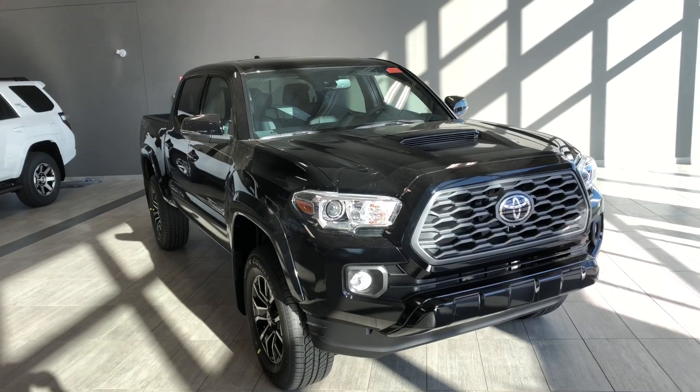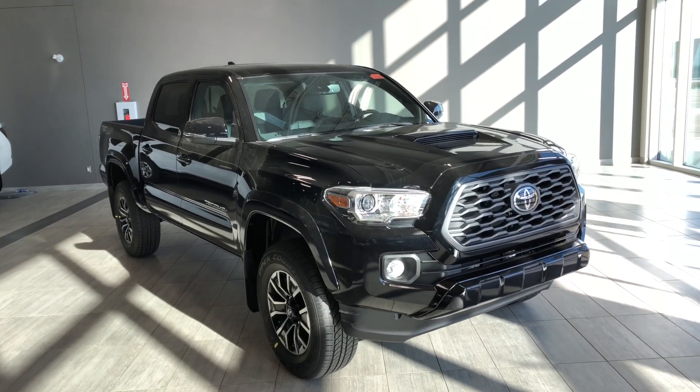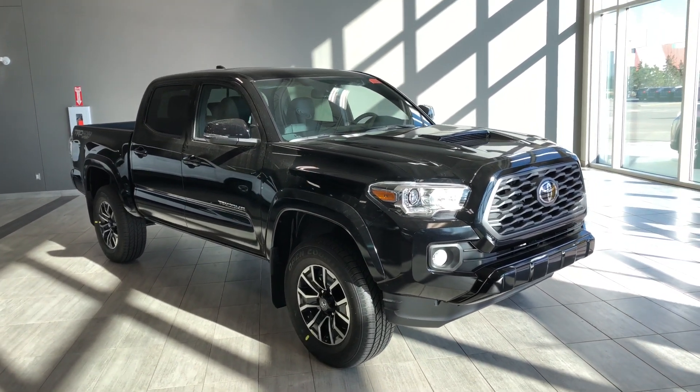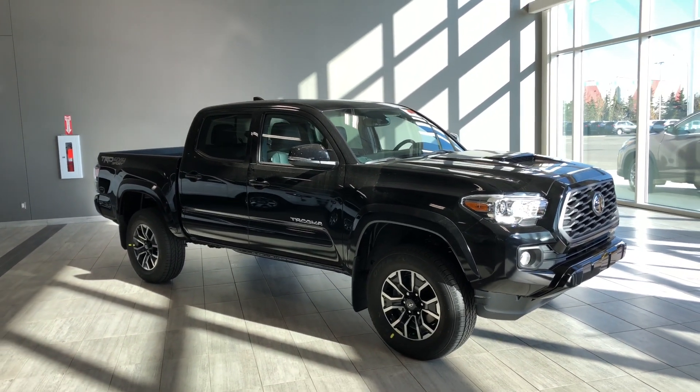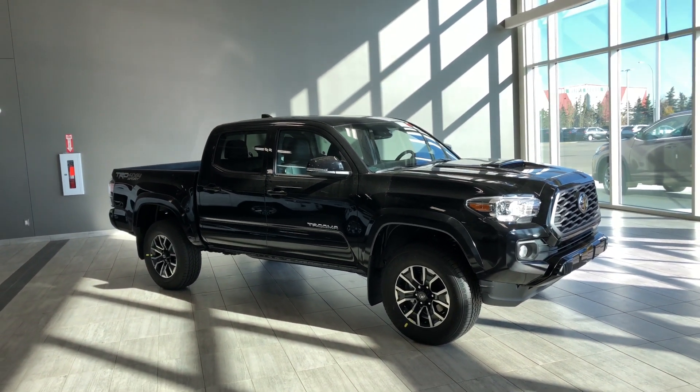There's still a lot more I didn't get a chance to show you, so why don't you come on down and take it for a test ride. We're located here at Toyota Northwest Edmonton on the corner of 137th Avenue and Everett Trail. Thank you for watching this video walk around. My name is Christian, and as always, drive safe.